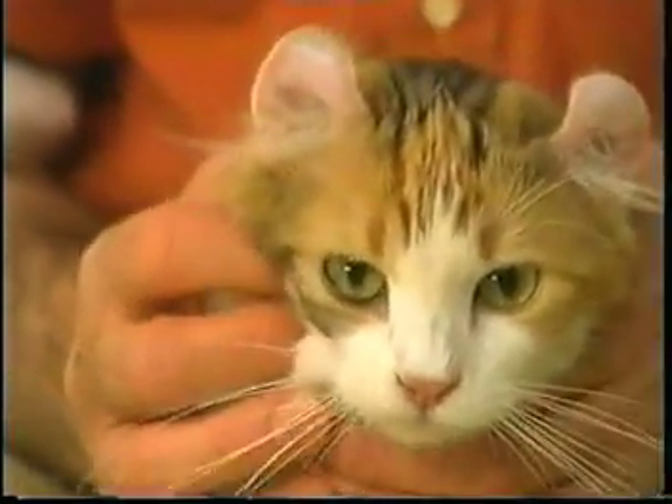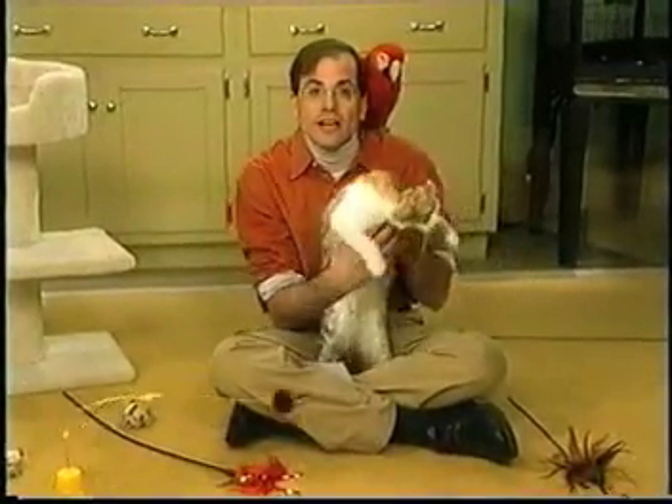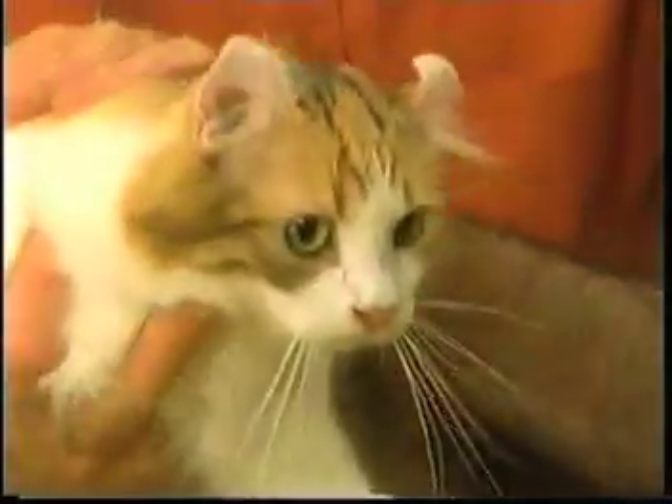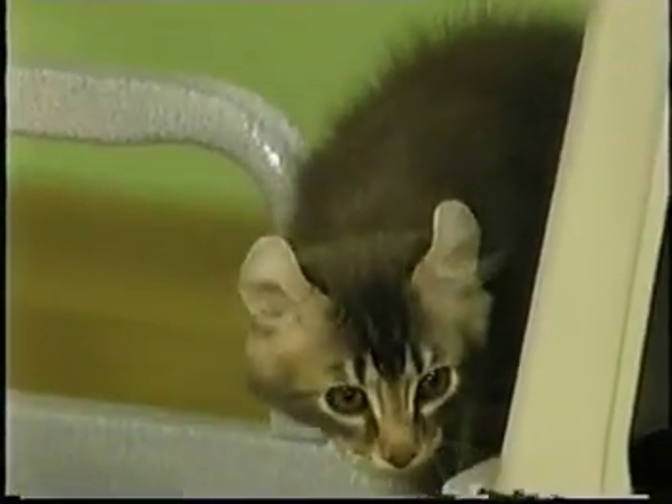American Curls can come in long hair or short hair. These guys are all long hair, and the long hairs are most widely known and easiest to find, since the first foundation cat was also a long-haired cat. The short-haired breeders are mostly on the West Coast and in Europe.